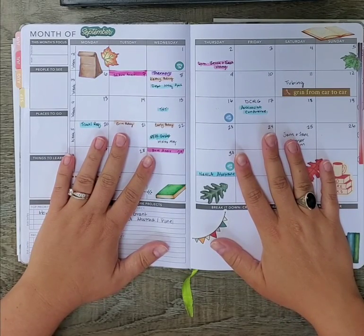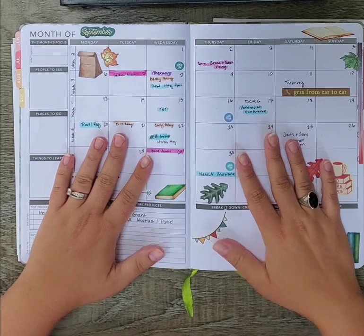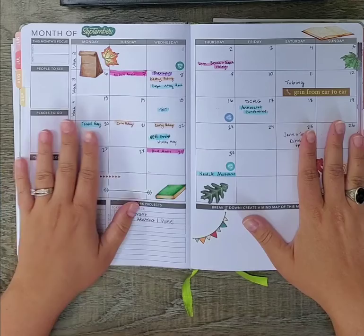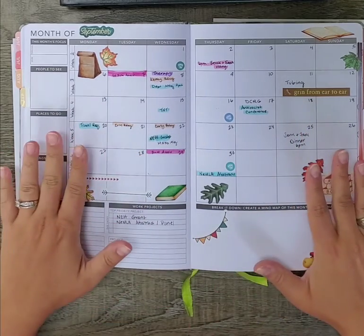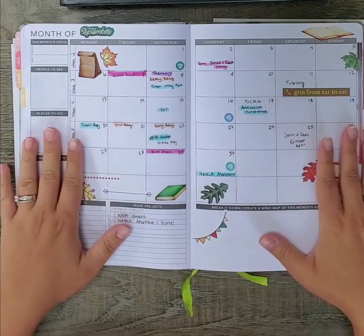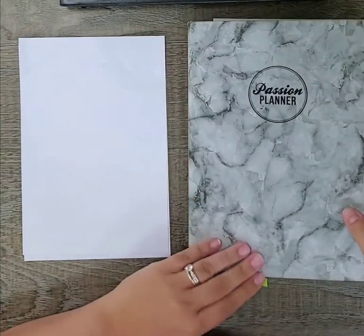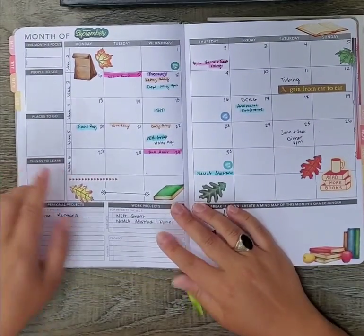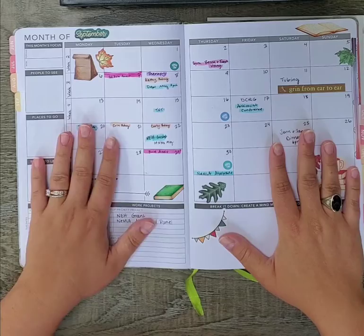Hello and welcome to my channel. I'm Tonya Azar, university instructor, wife, cat mom, and Passion Planner ambassador. Today I'm going to show you all how I use the month views of the Passion Planner, which is my favorite planner of all time, and how I basically set up for a new month since we are starting September.